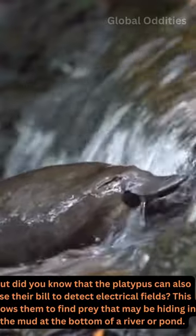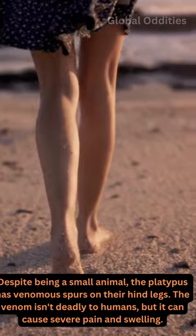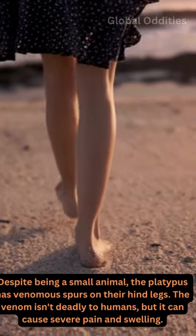Despite being a small animal, the platypus has venomous spurs on their hind legs. The venom isn't deadly to humans, but it can cause severe pain and swelling.